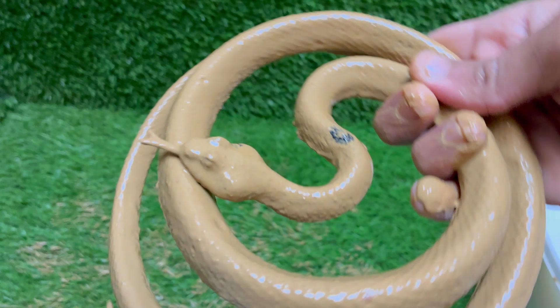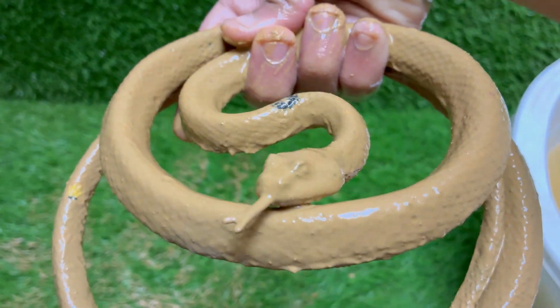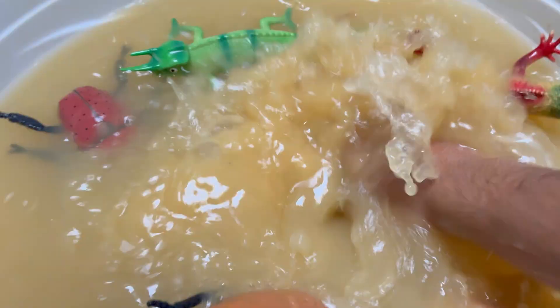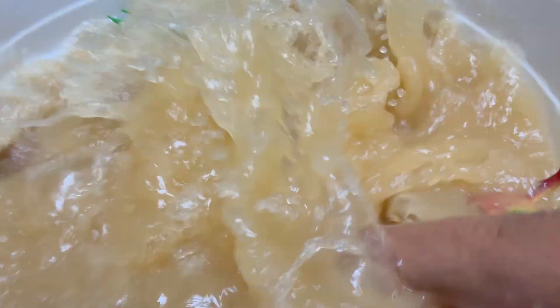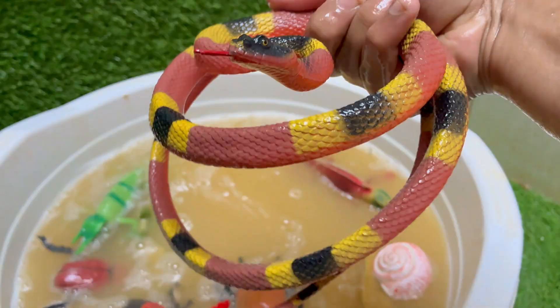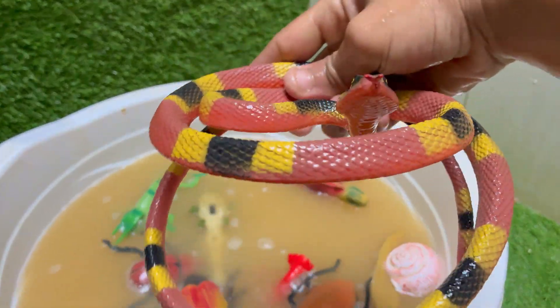Snakes are reptiles. They belong to the order Squamata and are closely related to lizards. Snakes can consume prey much larger than their heads because their jaws are connected by very stretchy ligaments. Snakes live in forests, deserts, oceans — like sea snakes — and even urban areas.